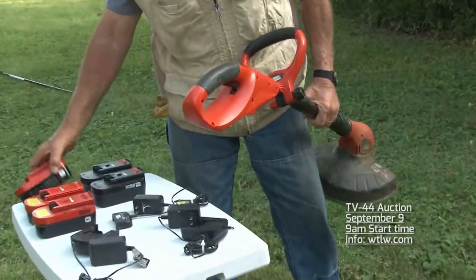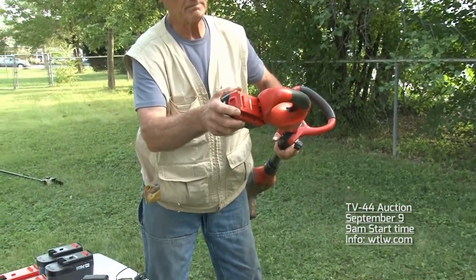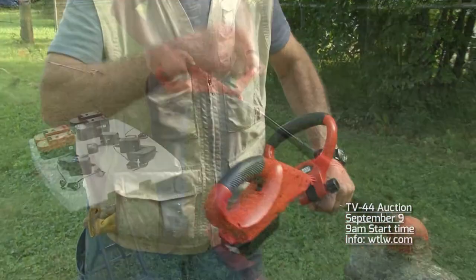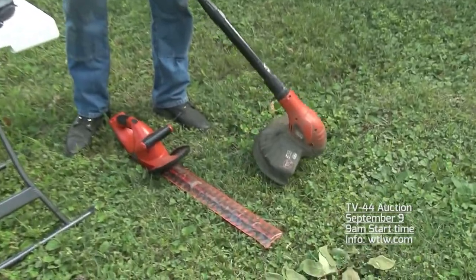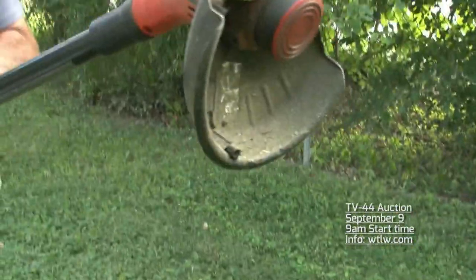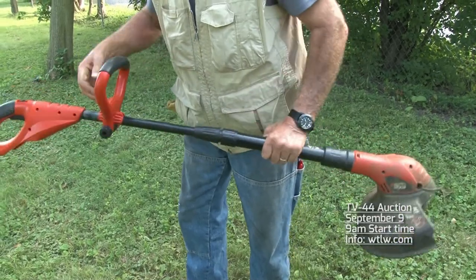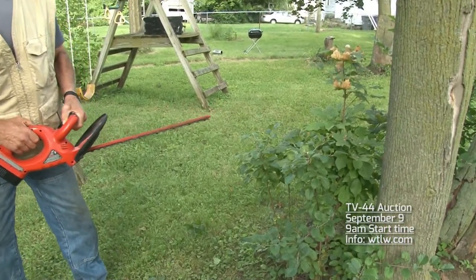We'll start with this Black & Decker battery-operated combo system. We haven't yet decided if we're going to sell these in a group or individually. There are six total batteries, and there are two different items. As you can see right there, that is a weed eater — it's very lightweight and easily adjustable. There is also a trimmer that works really nicely.